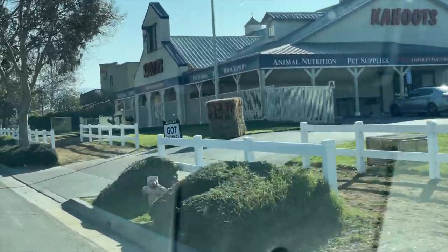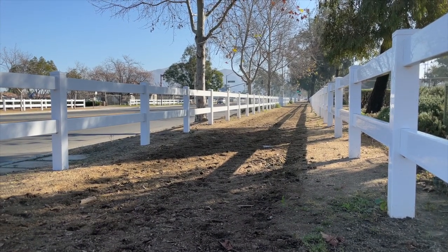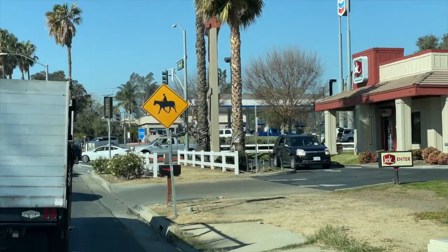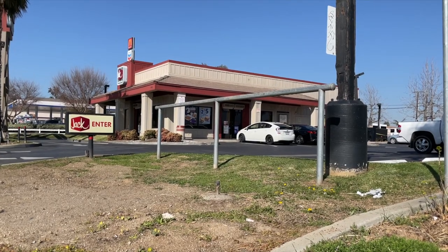So if you're ever in the Southern California area, I highly recommend checking out Norco — it is something you have to see to believe. It is such a fun little town and they have a ton of equestrian events throughout the year. And besides, where else could you tie your horse up while you get Jack-in-the-Box?